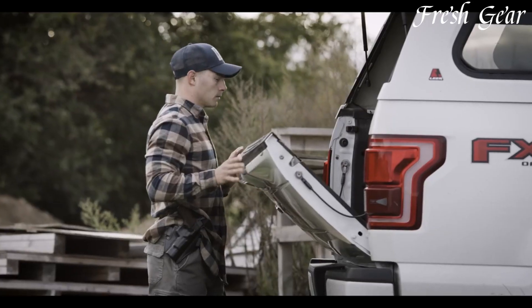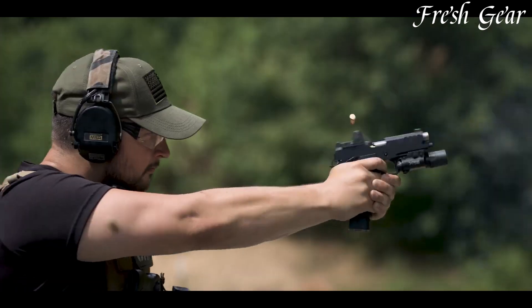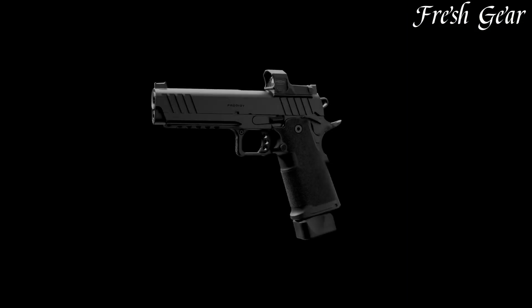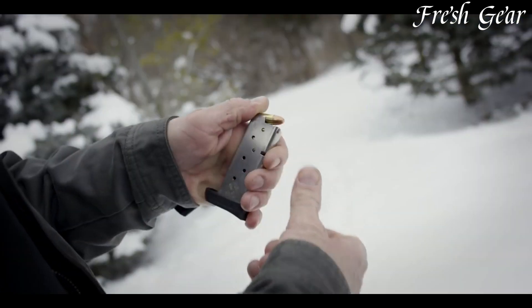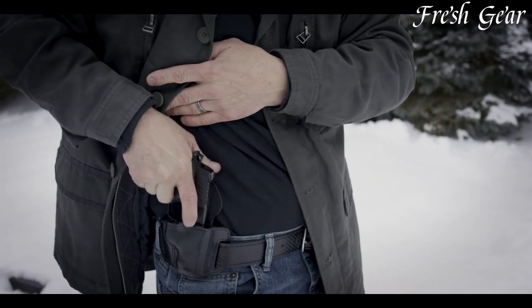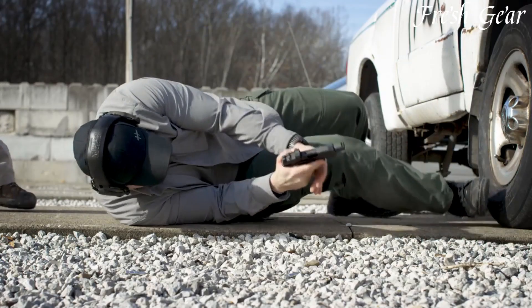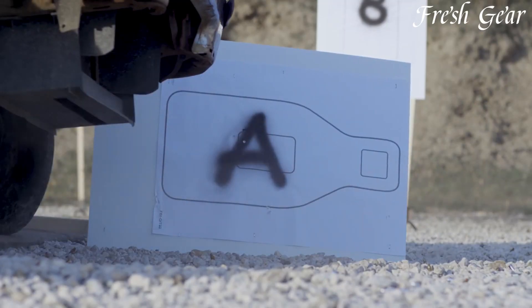Their pistols, including the popular Springfield XD and 1911 series, offer a wide range of models and configurations to suit various shooting needs. With a commitment to quality and innovation, Springfield Armory pistols deliver excellent performance, accuracy, and a connection to the rich history of American firearms.